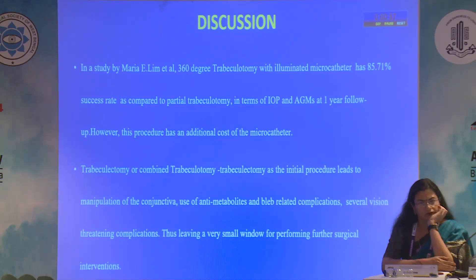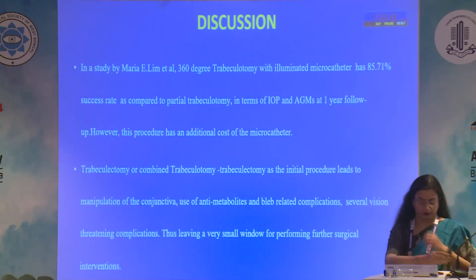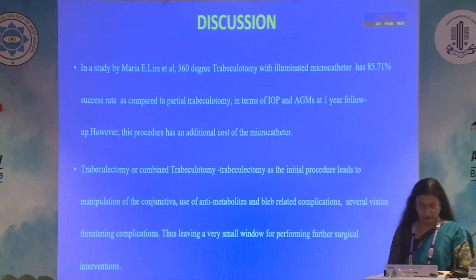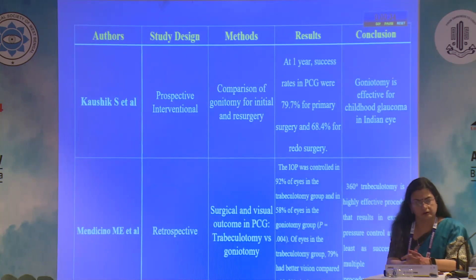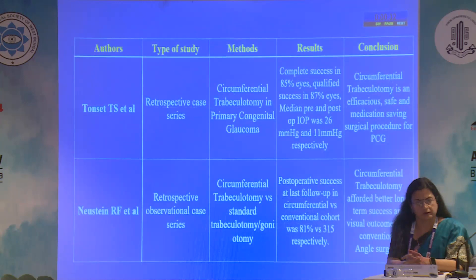Studies comparing 360 degree trabeculotomy versus partial trabeculotomy have also shown good results, but there is an additional cost of the microcatheter. Trabeculectomy involves manipulation of the conjunctiva and use of anti-metabolites, which can lead to bleb-related and vision-threatening complications, leaving a very small window for performing further interventions. Various studies support these conclusions.